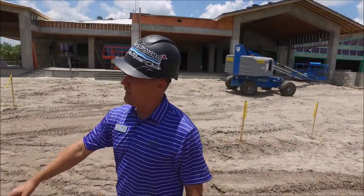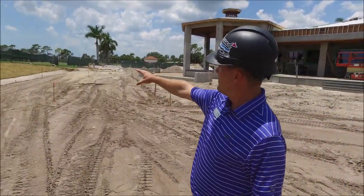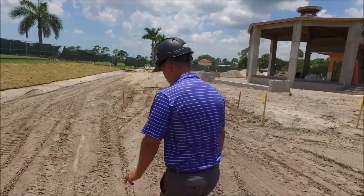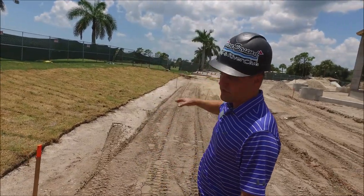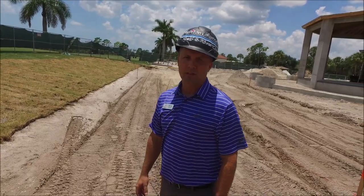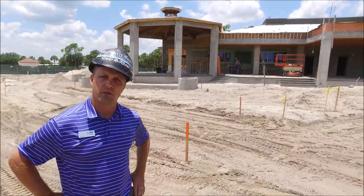We'll also extend the parking pretty much from the edge of this corner right here all the way to where the planter is over there. So you will have ample parking available on the back side of the clubhouse, and you'll be able to walk right up to the pavilion and the pub with easy access on your golf cart.